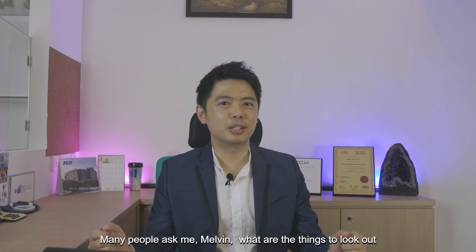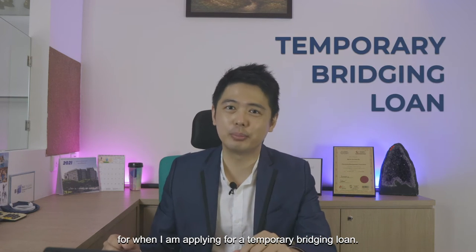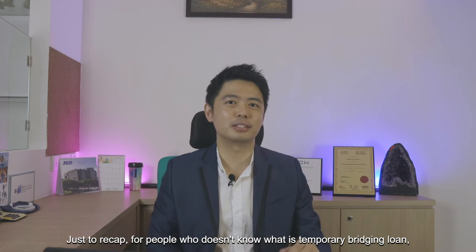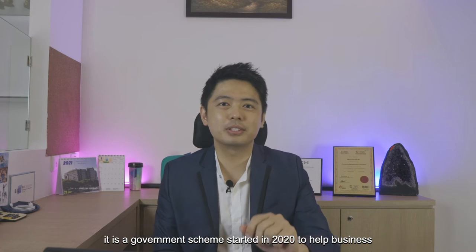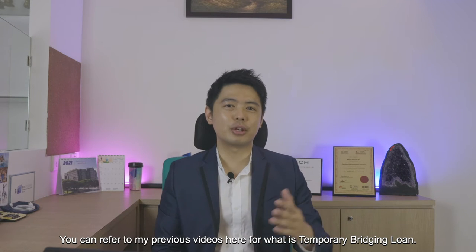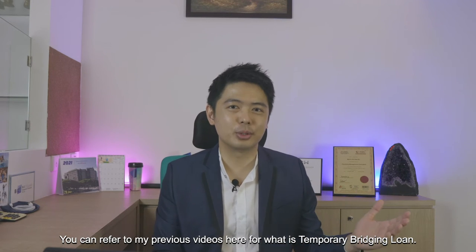Many people ask me, Melvin, what are the things to look out for when I'm applying for a temporary bridging loan? Just to recap for people who don't know what a temporary bridging loan is — it's a government scheme started in 2020 to help business owners to tide over their Covid-19 period. You can refer to my previous video for what is a temporary bridging loan.